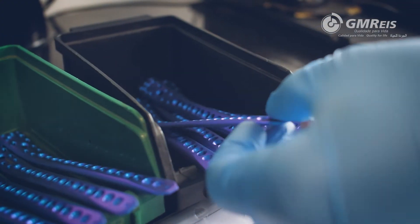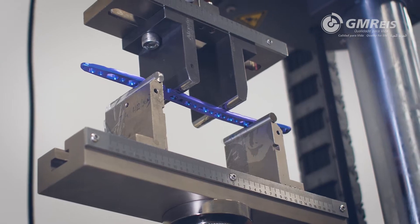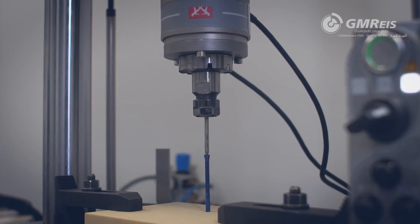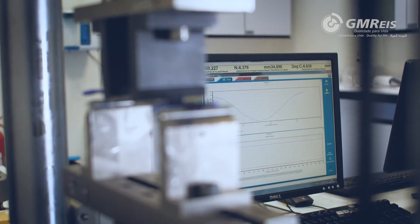They are also laser marked for traceability control. Our materials engineering laboratory, in addition to raw material tests, also performs all mechanical tests according to international standards, to ensure the safety and effectiveness of the products.